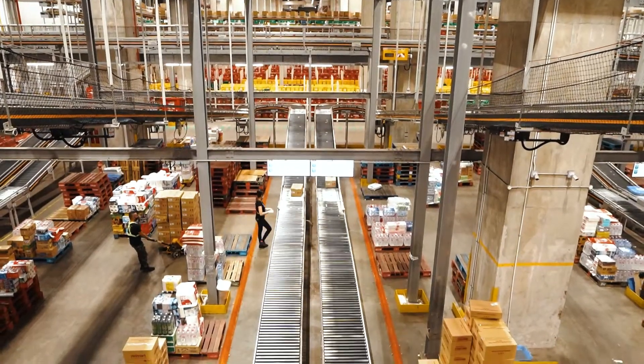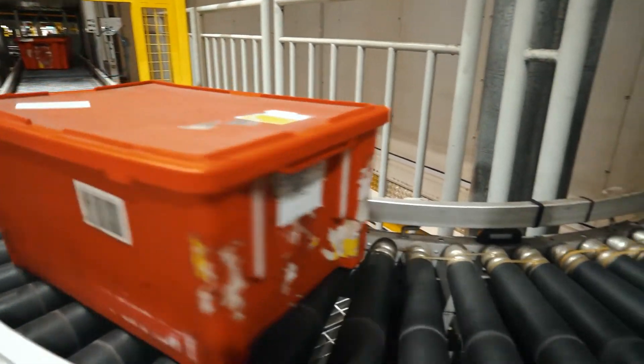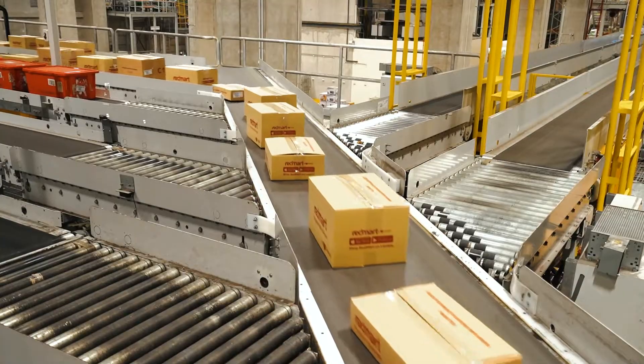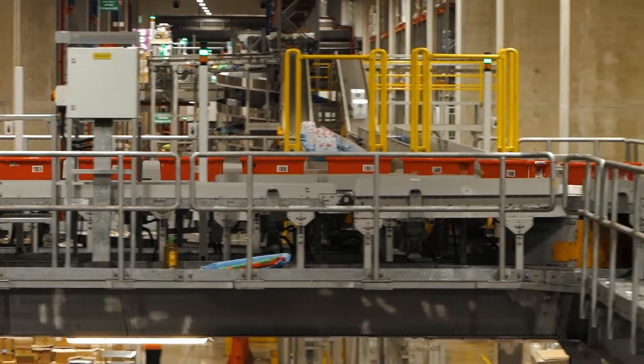With the pandemic, customers are a bit worried about many people touching their items in the supermarket. Here at RedMart, there are very few people who touch the items. It's basically only once — when the picker grabs it from the shelf and puts it on the conveyor belt. After that, it's all automated and goes straight into the totes and to the customer's door.